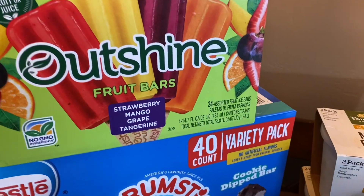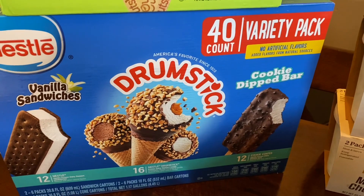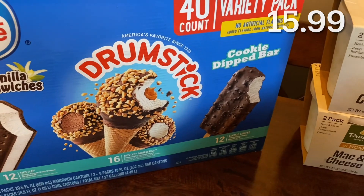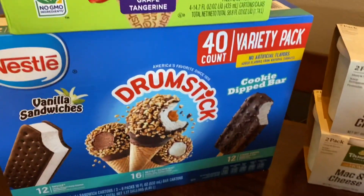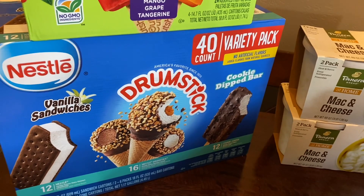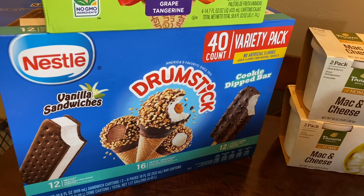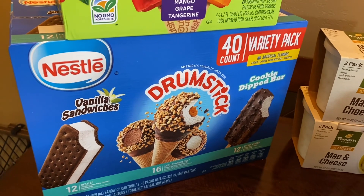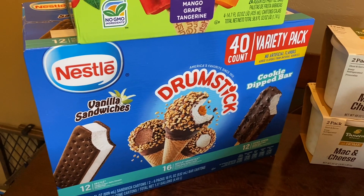Then this variety pack of Nestlé ice cream — vanilla sandwiches, drumsticks, and cookie dipped bar. The drumsticks look like they're chocolate vanilla and caramel and vanilla. I thought this was such a fun treat for the family — it was $15.99 and it's a really good deal to have a special treat and save money instead of always going out. My boys can have one of those Outshine bars or one of these different ice cream treats.